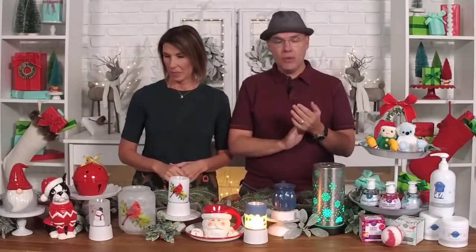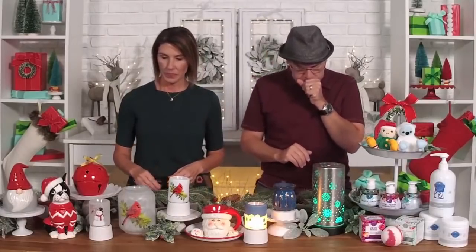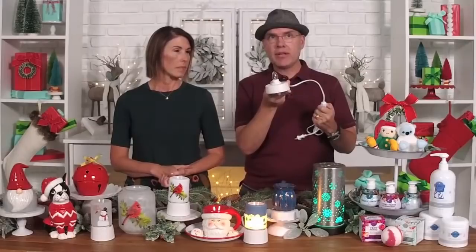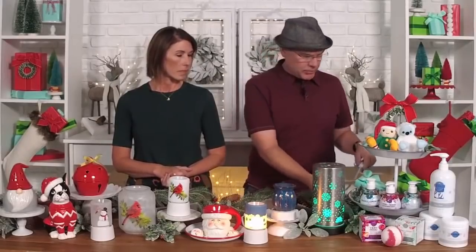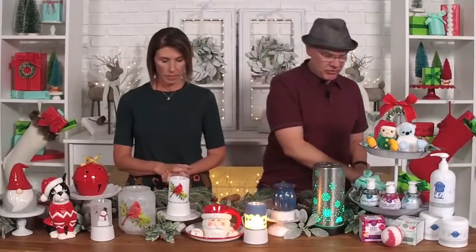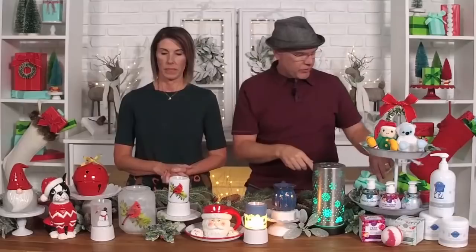The next one we have is our Holiday Snowman Mini Warmer. Now, we have them displayed here on our tabletop bases, and these are available to purchase, but they will come with our normal plug-in base. Just for display purposes we have them with the mini bases that you can buy separately, and I think that's going to be real popular. We always do well with snowmen.